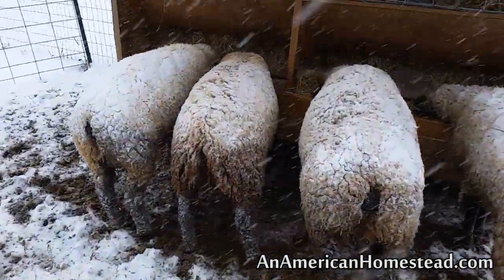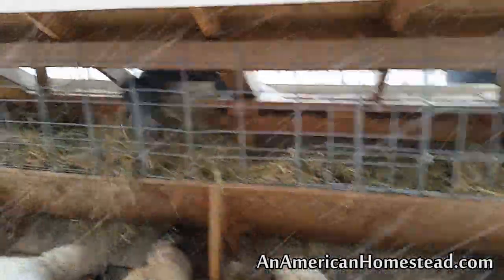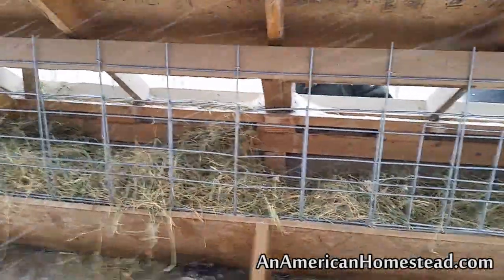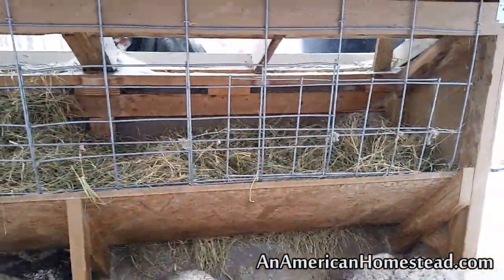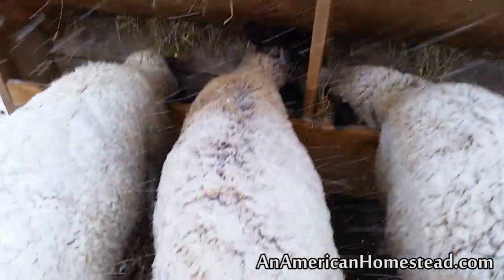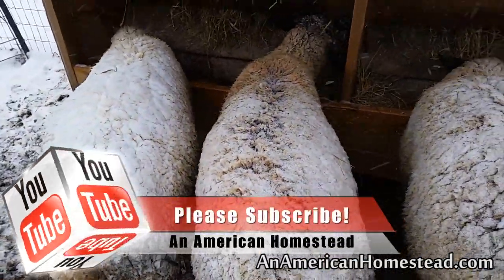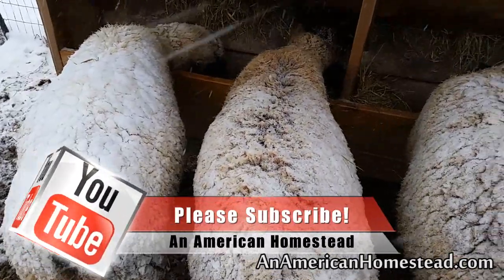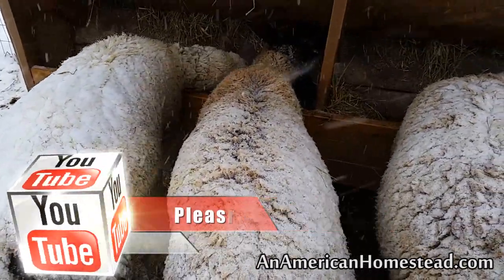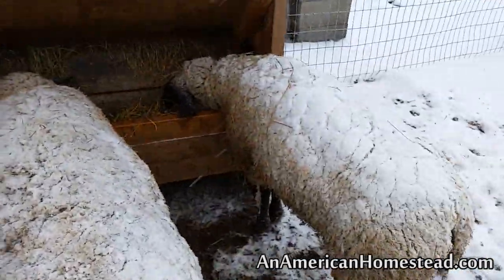And there are the four girls right there. Tim's putting some new hay in for them for tonight. But they're doing good — this weather doesn't seem to affect them. They have just an unbelievable amount of wool on them, and that lanolin, that oil, and that wool just helps keep them warm, so they don't mind the cold at all.